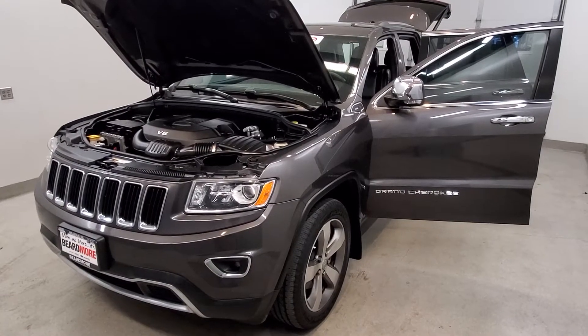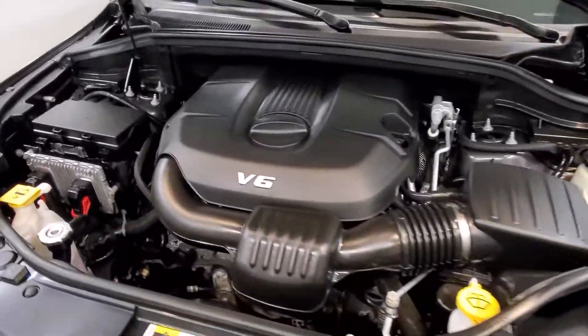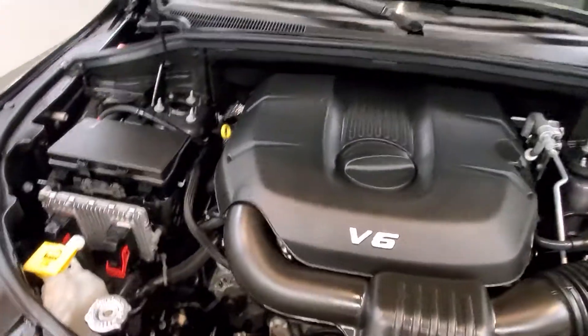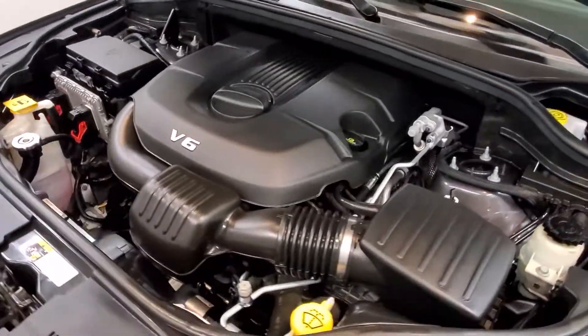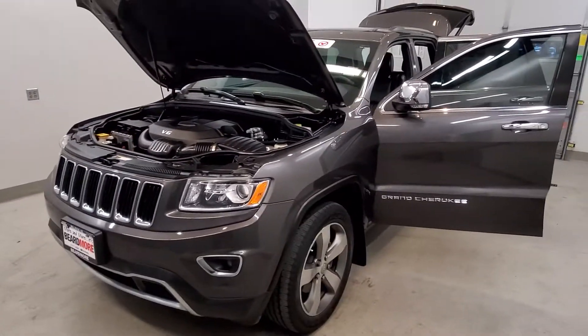This is our 2015 Jeep Grand Cherokee Limited. It is one of our premium certified vehicles. It comes with a 3.6L V6 24V VVT engine with an 8-speed automatic transmission. This vehicle is four-wheel drive.